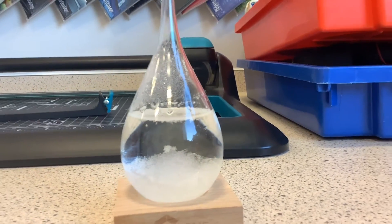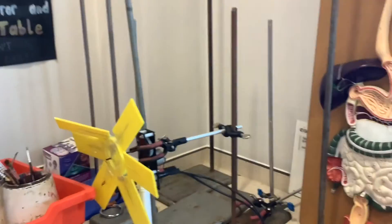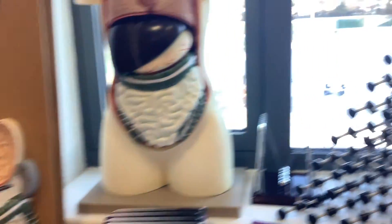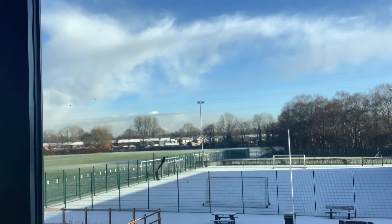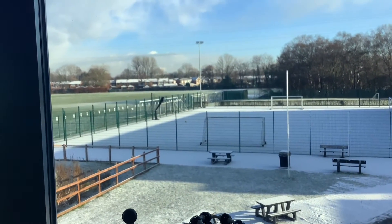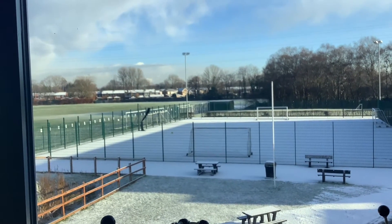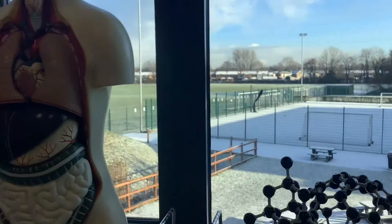If we take a look out of the window to see how accurate that is, we will see if our weather predicting advice is correct. We've got a bright, clear day. We've got heavy frost. And based on the weather forecast from the BBC, we're going to get some more snow. It looks like our little storm glass has proven its worth.